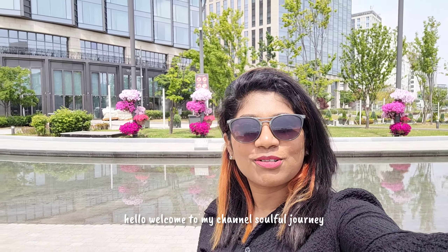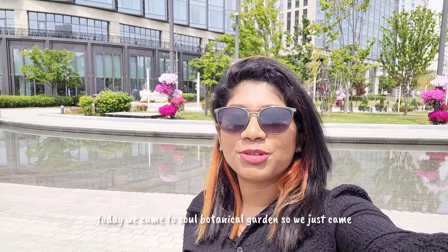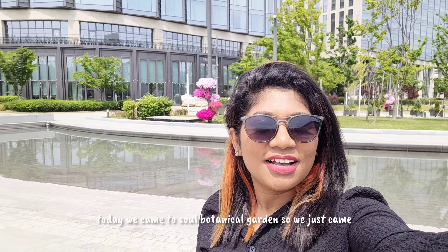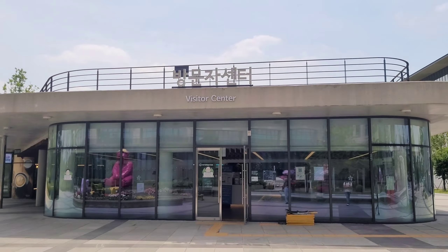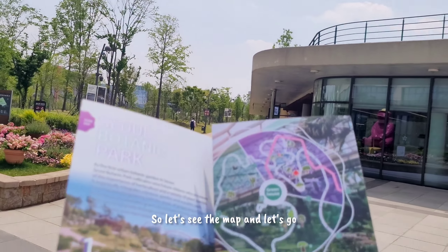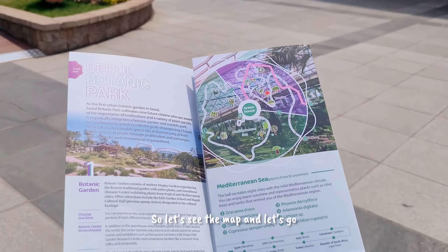Welcome to my channel Soulful Journey! Today we came to Seoul Botanical Garden. We just arrived and look at these cute teddy bears. We collected the map at the visitor center here, so let's see the map and let's go.